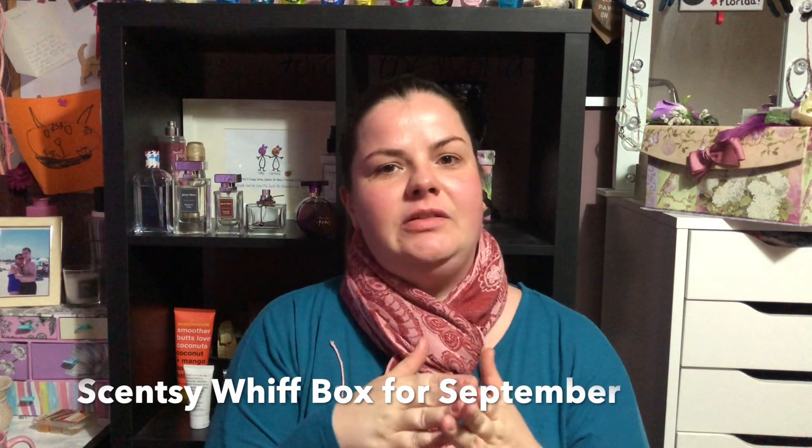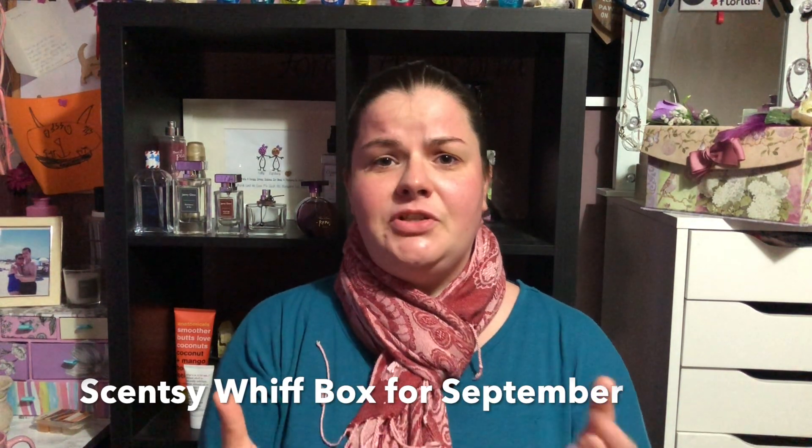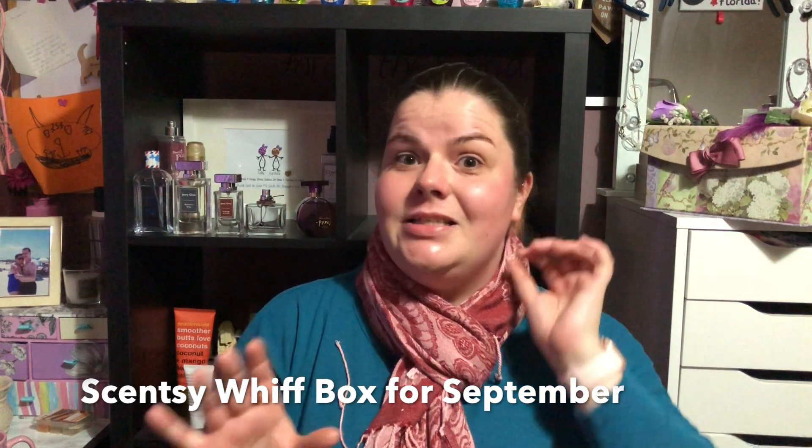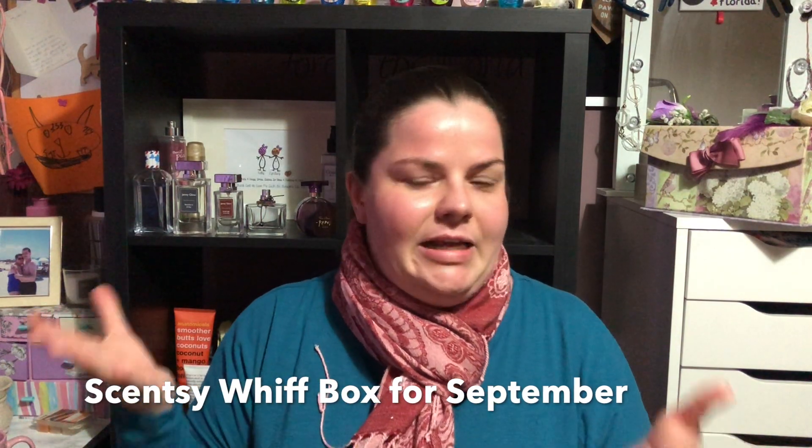Hello my lovelies, welcome back to my channel! As you can see from the title, today we're going to look at what was in the September Whiff Box. I didn't get this until near the end of the month, and I'm not even sure whether any of my items are substitute items. This is a heavy box - there are so many really cool items in it. I opened it already because I got it like two days ago and couldn't wait.